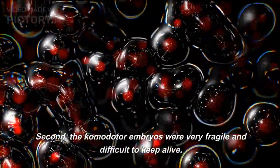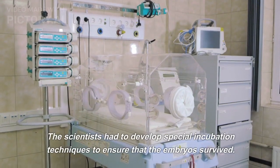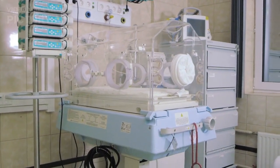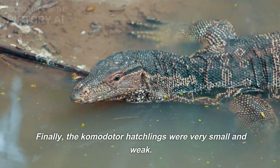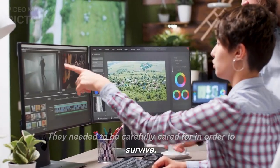Second, the Komodota embryos were very fragile and difficult to keep alive. The scientists had to develop special incubation techniques to ensure that the embryos survived. Finally, the Komodota hatchlings were very small and weak, and needed to be carefully cared for in order to survive.